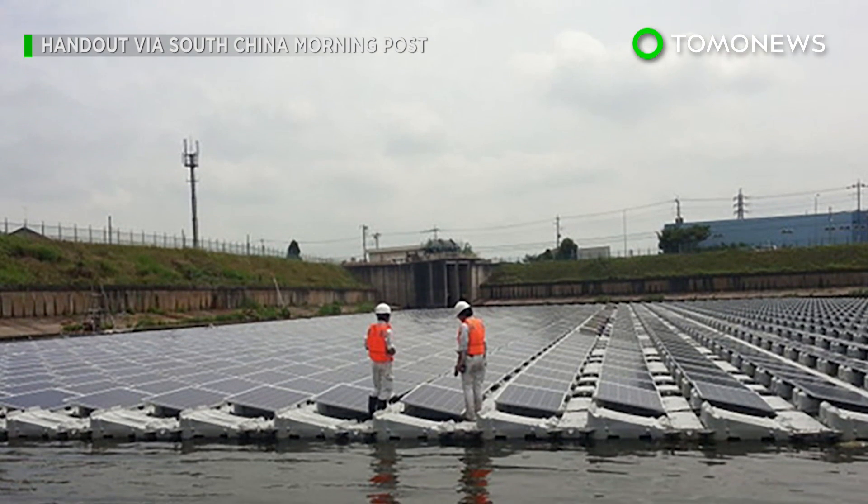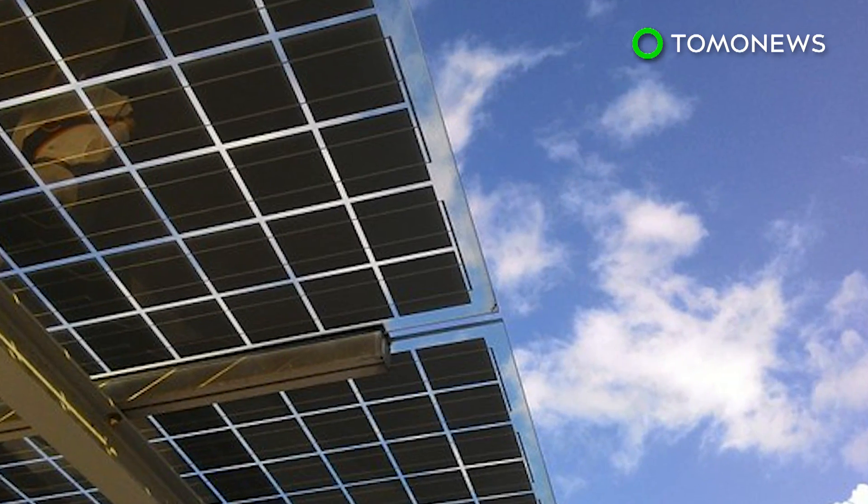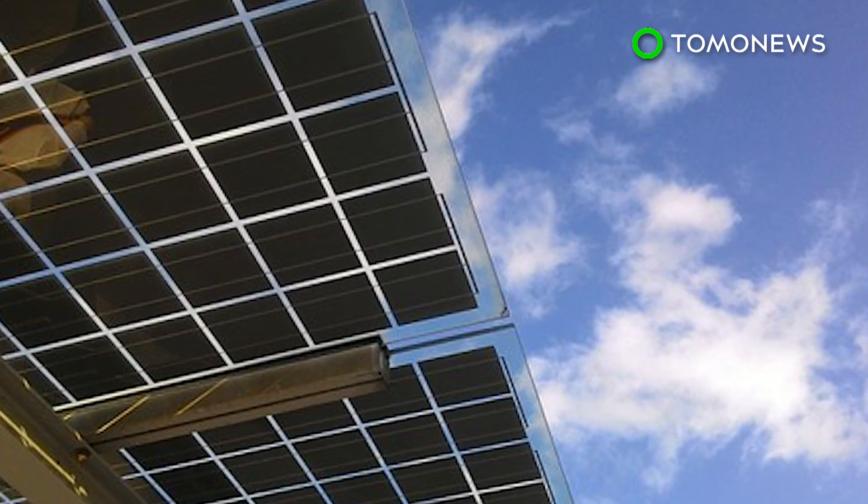Solar energy, like wind, is sporadic and environmentally dependent, meaning the amount of power panels can gather may sometimes fluctuate depending on the weather.